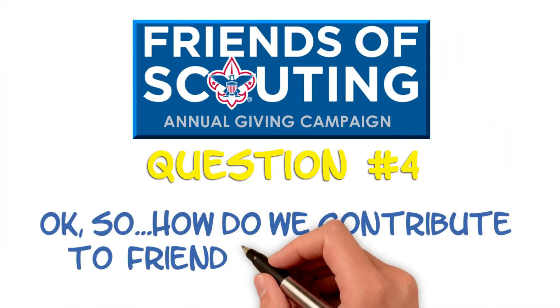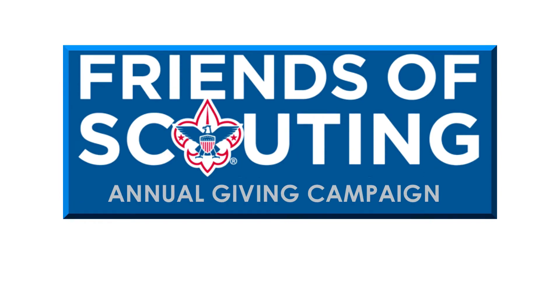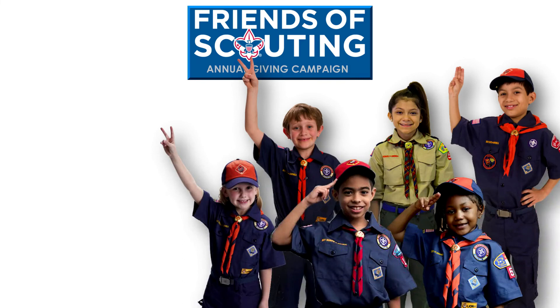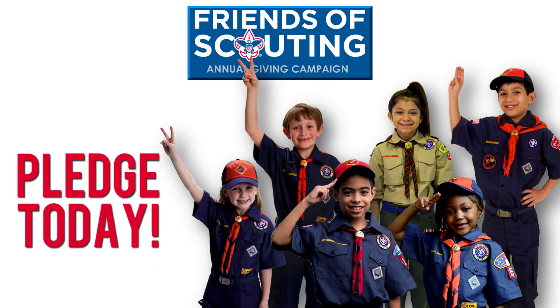So how do we contribute to Friends of Scouting? Donating to Friends of Scouting is easy. Visit the council website shown here, select your district, and find your personalized unit link in the unit list. Together with your help, we can spread the message of Scouting and reach our Friends of Scouting goal. Give the gift of Scouting adventure with your Friends of Scouting pledge today. You'll be making a difference in the lives of young men and women in your community for years to come.